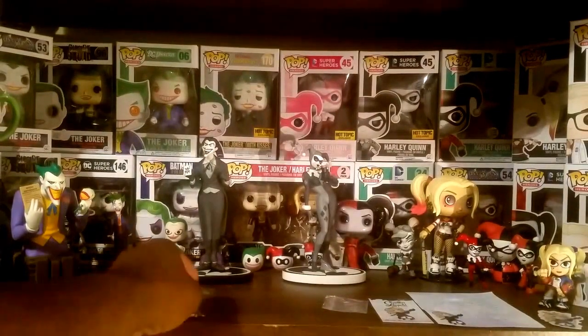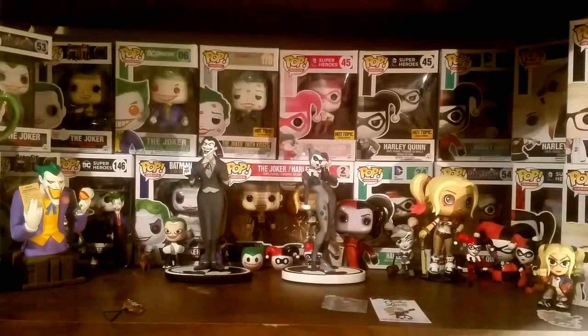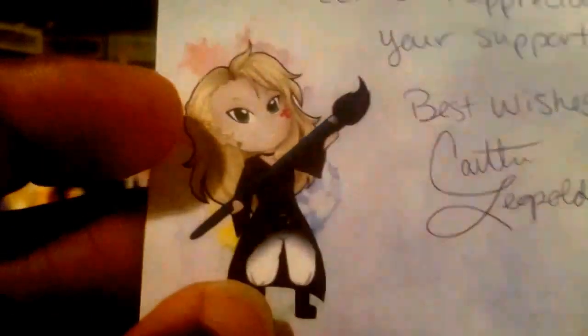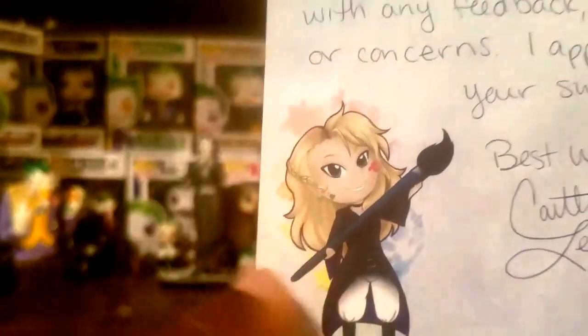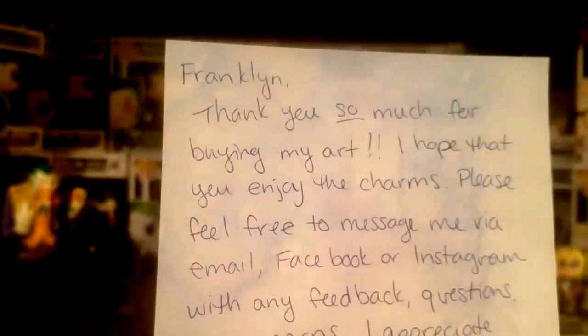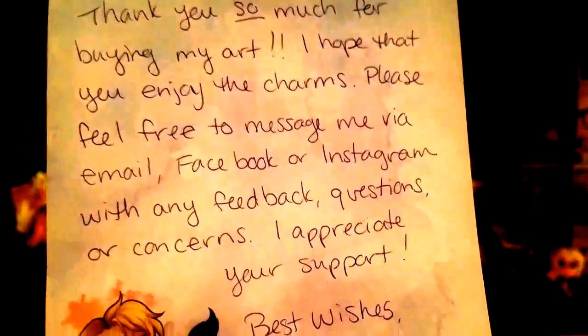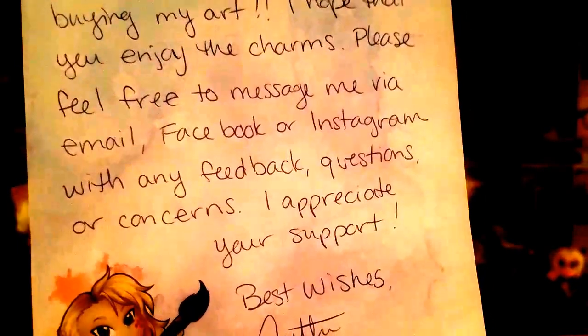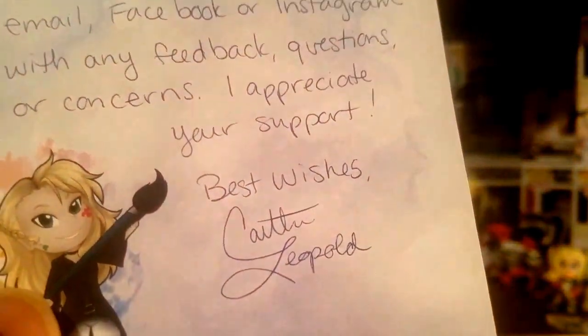I also followed up and checked out the artist's Etsy page. Along with the charms, she actually also sent a handwritten note. The artist's name is Caitlin Leopold. I'm assuming she uses this almost like the mascot for her art — just a very cute image there, and it actually looks similar to the artist. The note says: 'Franklin, thank you so much for buying my art. I hope that you enjoy the charms. Please feel free to message me via email, Facebook, or Instagram with any feedback, questions, or concerns. I appreciate your support. Best wishes, Caitlin Leopold.'